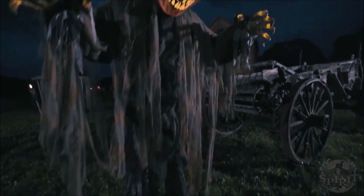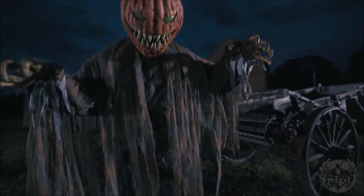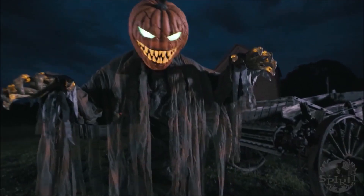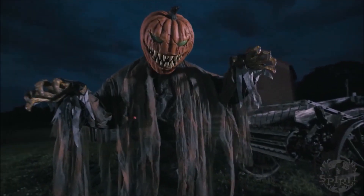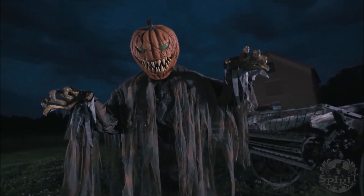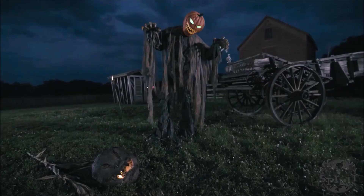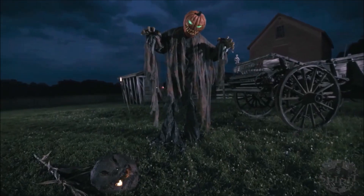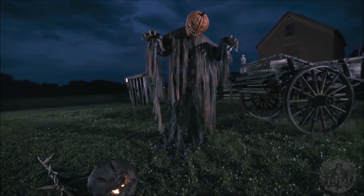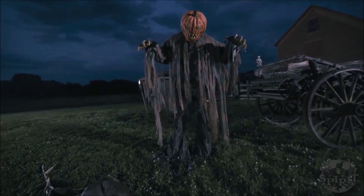He looks really cool in this video. I can't say that I'm 100% full on board about this prop — I have mixed feelings about it to be honest. I would prefer maybe some dialogue rather than just the maniacal laughing. But the maniacal laughing is almost just as good, because people are going to be running through your haunted house and not sitting there listening to everything your props have to say.